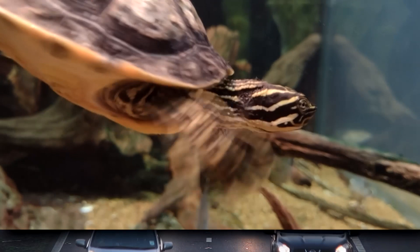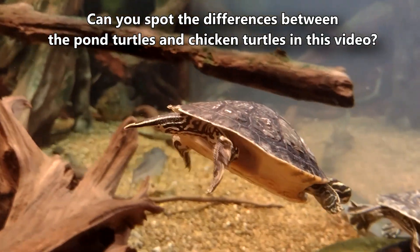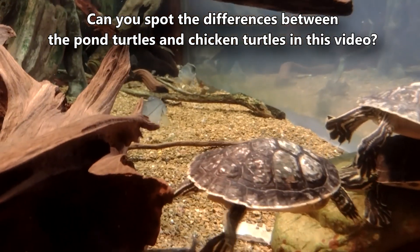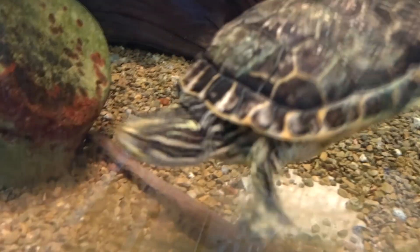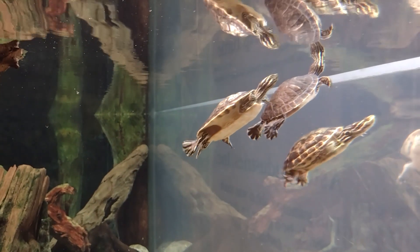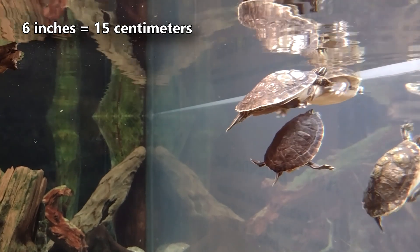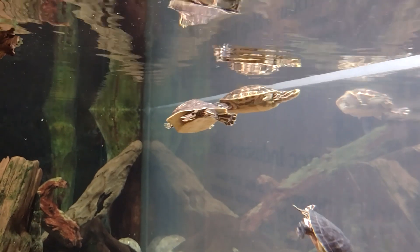Unlike pond turtles they often share their home with, chicken turtles have a long neck that is just about the length of their entire shell — the easiest way to tell a chicken turtle from a pond turtle. Chicken turtles also have a faint, net-like pattern across the top of their shell, vertical stripes running down their legs, and a pear-shaped carapace lined with a yellow tint. Male chicken turtles are slightly smaller than females, though on average these reptiles reach about six inches long across their shell. The largest individuals can almost double this, but these are rare.